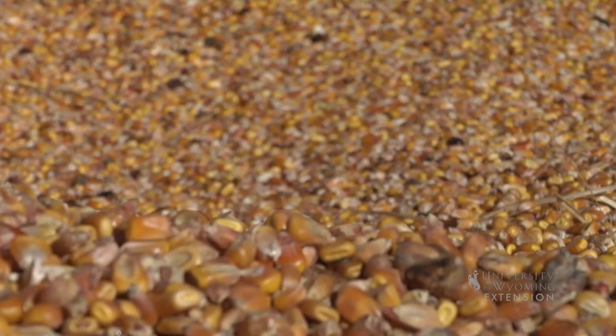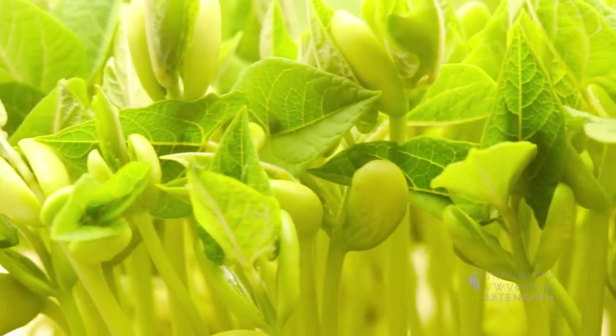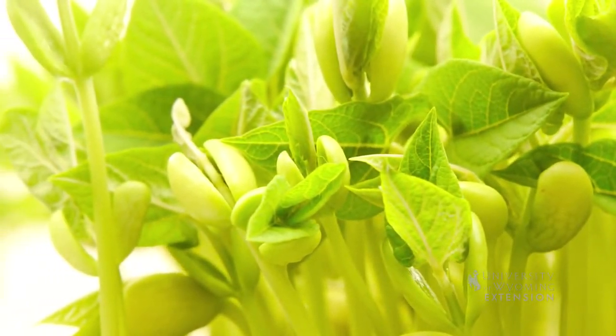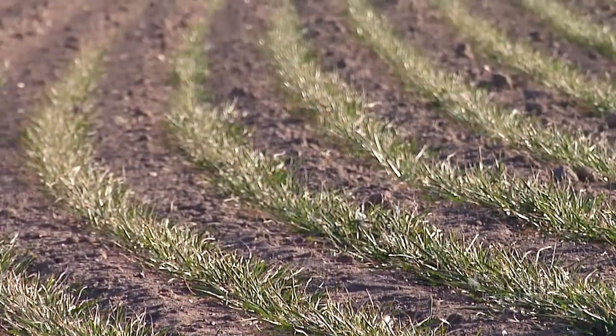Large seeds have packed a whole cooler full of food. That way they can be planted deep and take their time getting to the surface. Small seeds have only packed a small lunchbox, so have to be planted near the surface or they'll run out of food before producing green shoots.